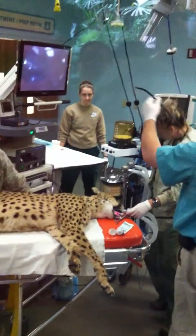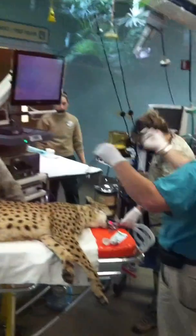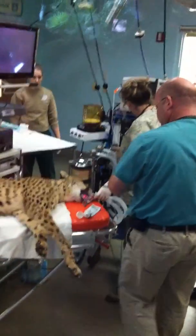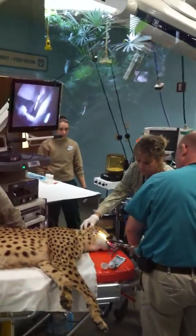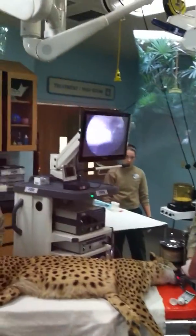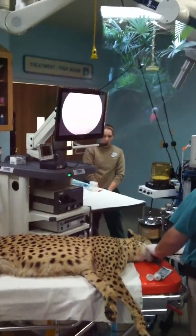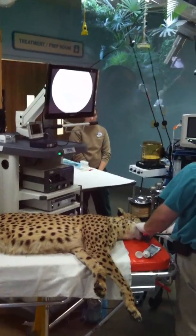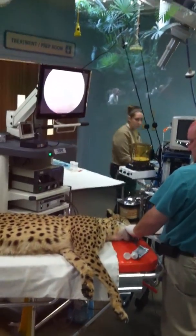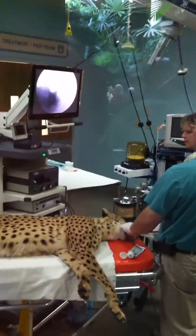For those of you that just arrived, welcome to our Veterinary Treatment Center. This is one of our three cheetahs that live here out on the savannah. She is in for a routine physical examination, which includes x-rays — which have been completed — a complete physical exam of all of the body, as well as some blood draws. In addition to that, they are presently doing an endoscopy.